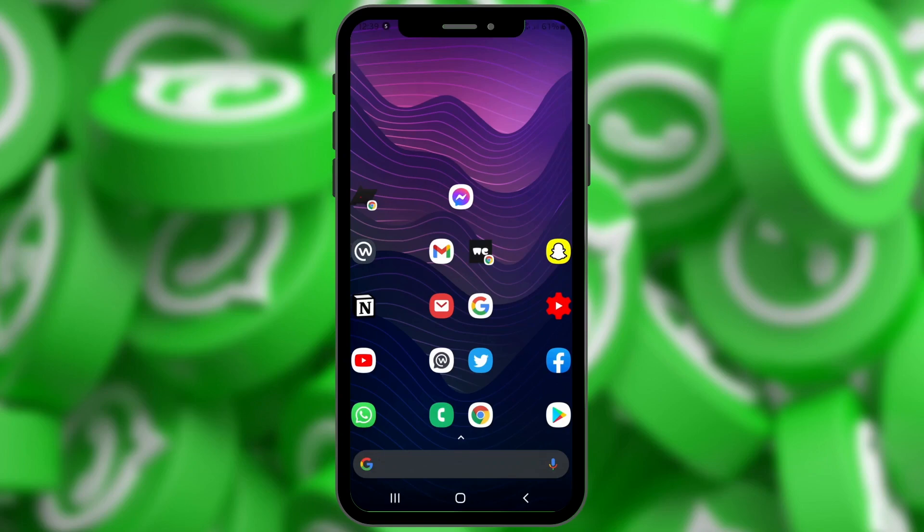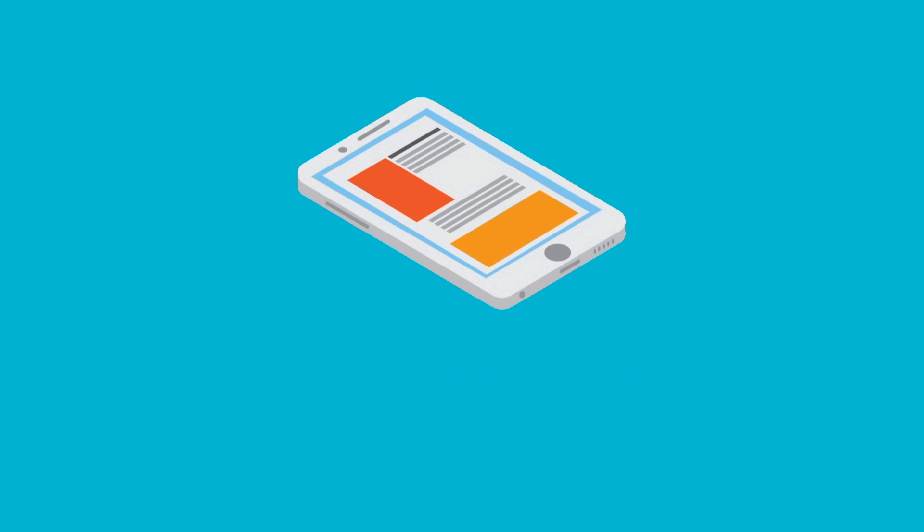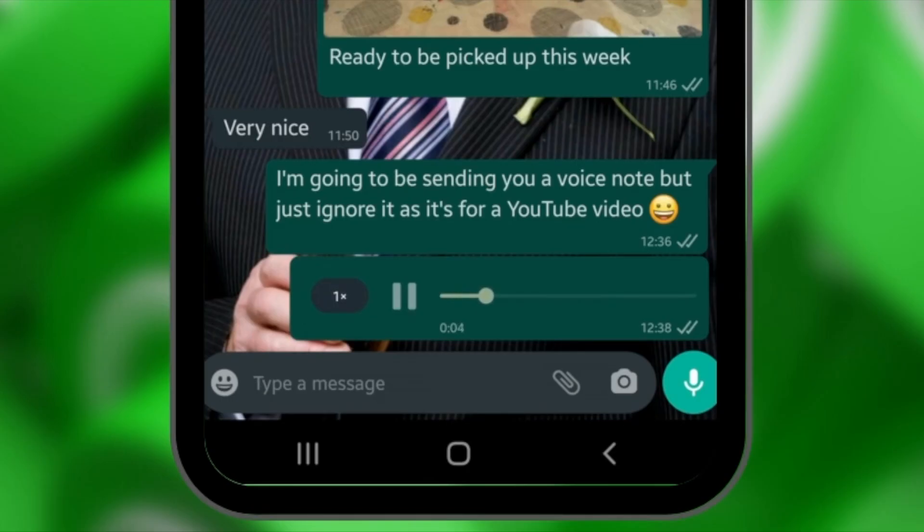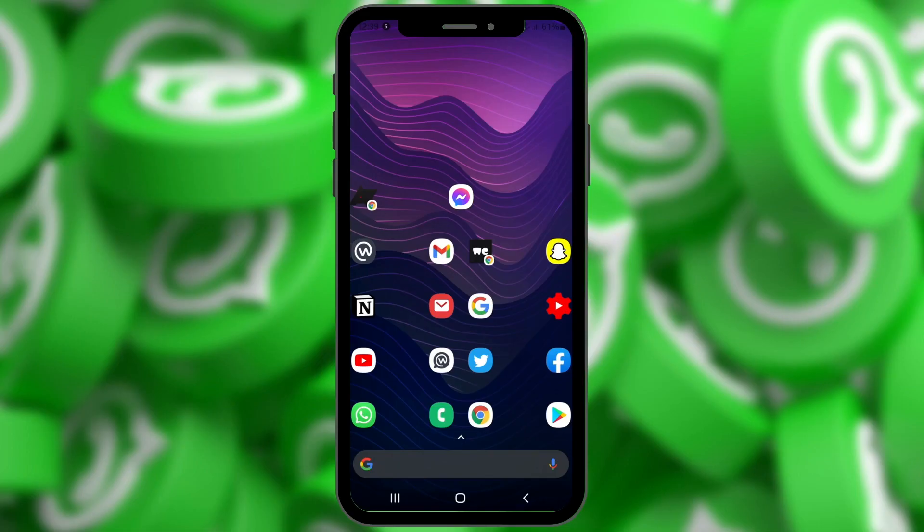Hey guys, what's going on? It's Amari from Supreme Guru Tech and I'm back with another video. In this video I'm going to be showing you the latest update in WhatsApp that allows you to speed things up when it comes to your voice notes. Before we get into this, don't be worrying if you don't have this update yet — it will be coming to you in the next couple of weeks.